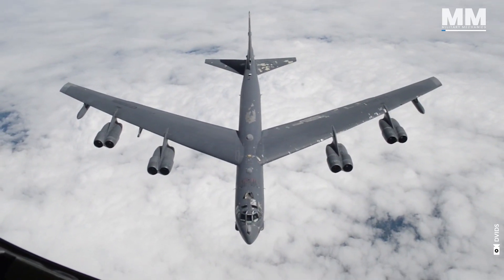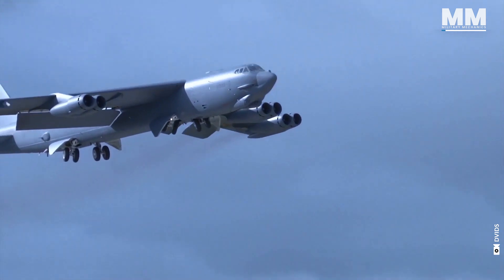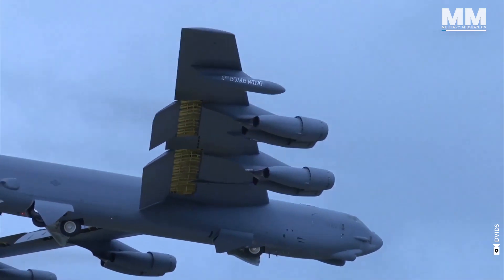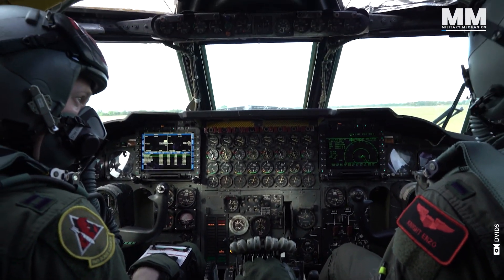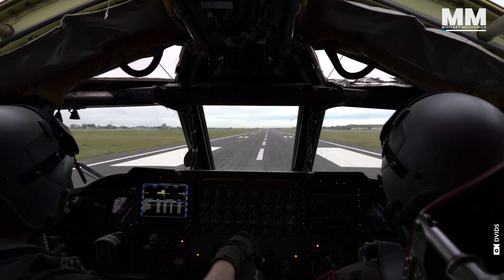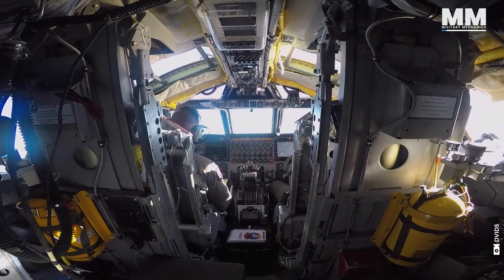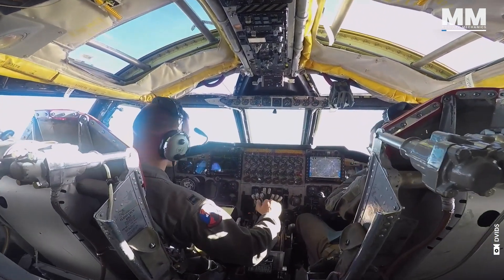It is a beast of a bomber, a testament to a bygone era where size mattered. From the deafening roar and the cramped cockpit to its quirky handling, the Buff demands respect and a whole lot of pilot muscle. But what's it actually like to be part of a B-52 flight crew?